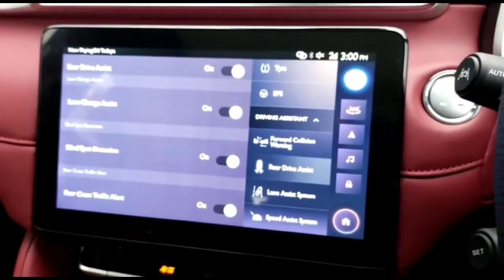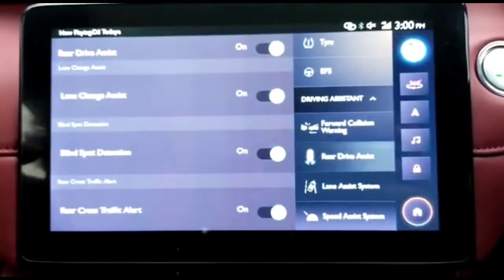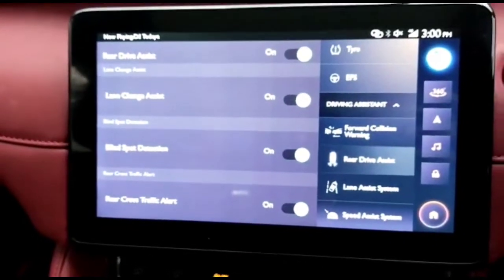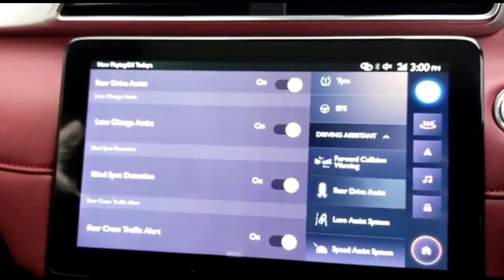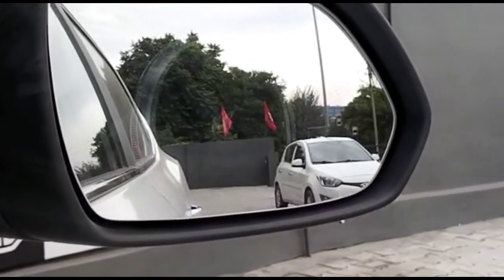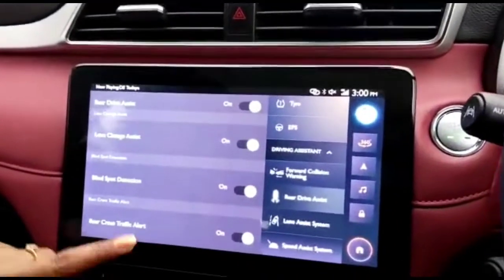As the name suggests, in case you put your car in reverse driving mode, this is going to help you. For example, I select Rear Drive Assist and switch it on — as you can see, it gives you multiple options. Whenever you are trying to change lanes without an indicator, it will give you an alert. At the same time, if there are blind spots — for example, a car coming from your rear that you haven't seen, or a high-speed car coming from behind while you're in your lane — it will give you an alert. So it's not just safe from the front, it is also safe from the rear.